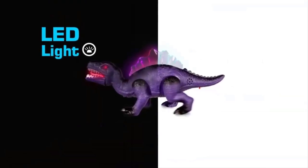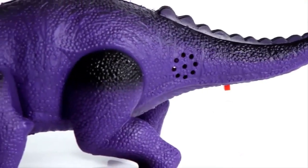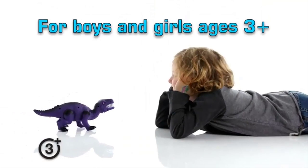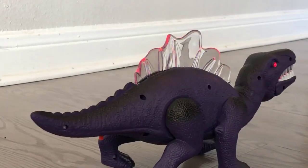It has lights on its spine that light up brightly with blinking rainbow colors. The intermittent walking, great blinking lights, and roar make up for a really fun toy. Spino the Dino is perfect for kids 2 to 4 years of age. Spines light up with bright blinking lights. Walks intermittently and roars. Powered by two AAA batteries. Fantastic details with a realistic look.